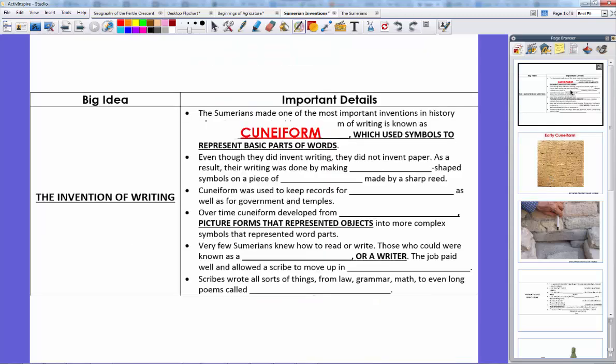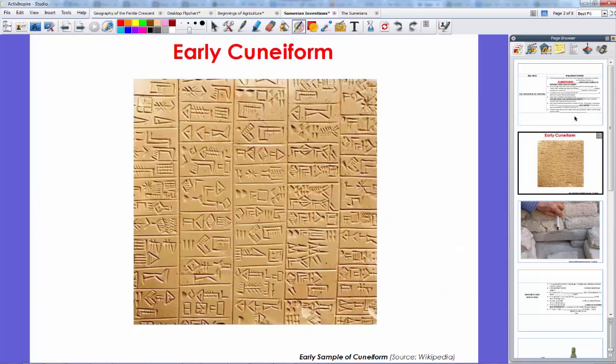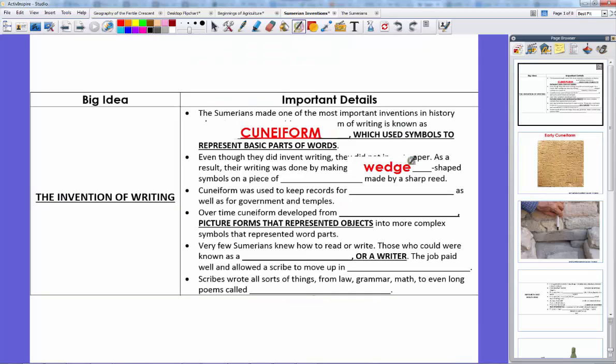The Sumerians did invent writing, but they didn't invent paper. We were able to keep cuneiform because writing was done by making wedge-shaped symbols on a piece of clay using a sharp reed. They would sharpen the reed into a wedge, push it into wet clay, and let the clay dry — saving the writing. As a result, we kept lots of cuneiform records, including things like receipts for food, purchases, and records for business, governments, and temples.